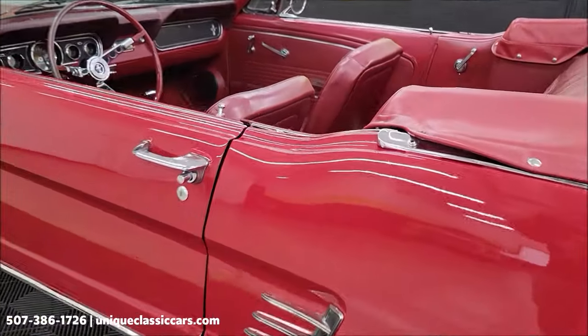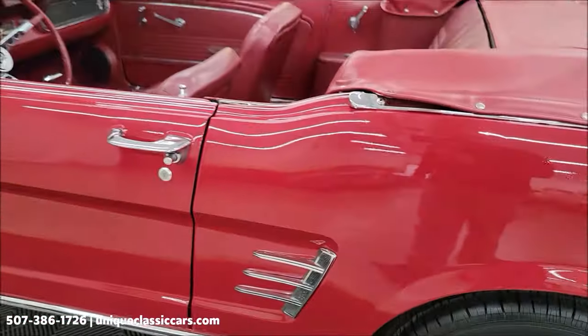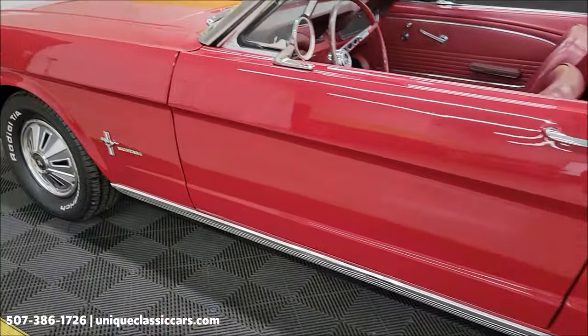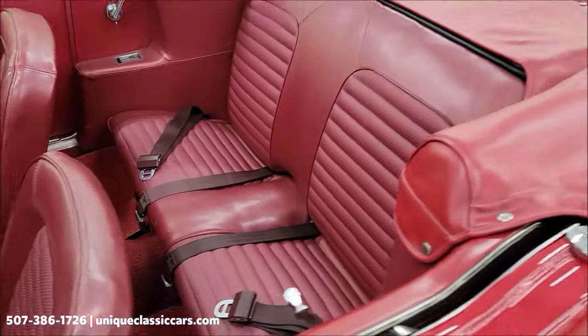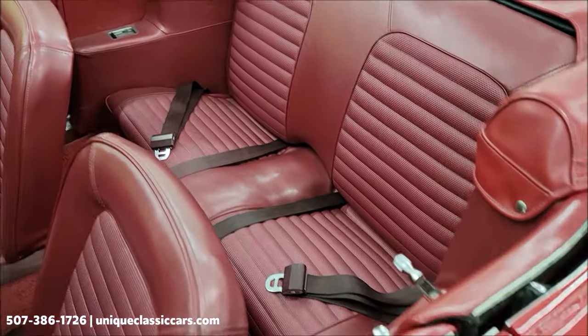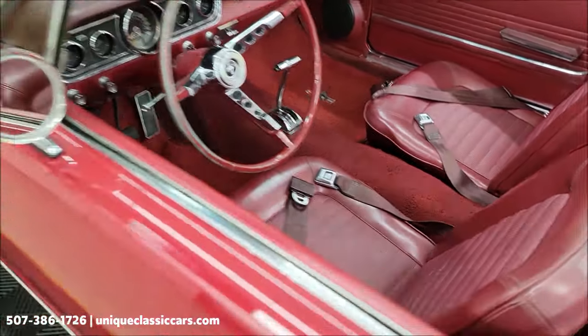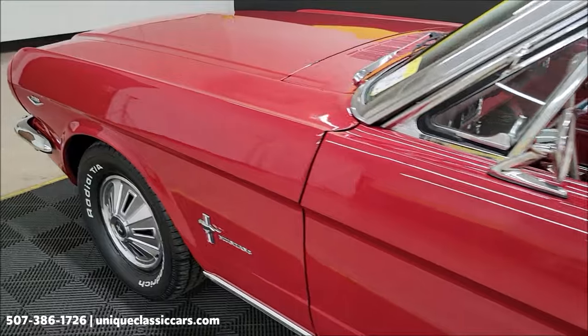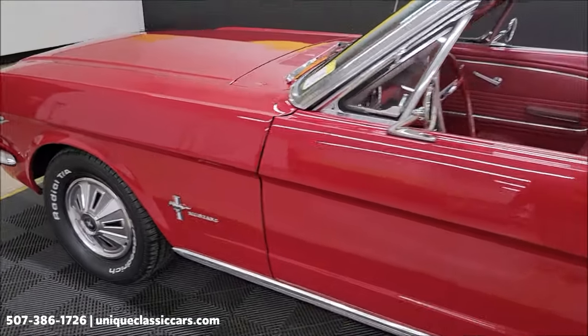There are a few spots where it's had some touch-up work — there was one right over here, a small spot where it's been touched up. But you can see the paint has a nice shine to it. The interior appears to be free of rips, tears, or holes, and the seat belts are intact.